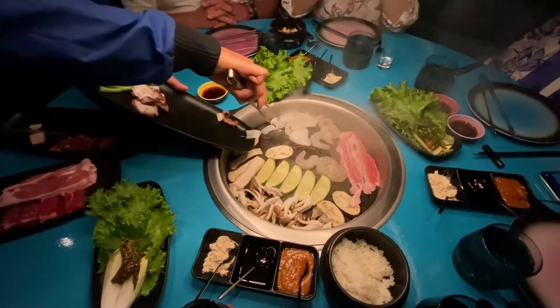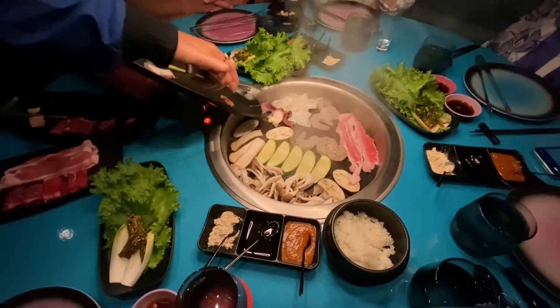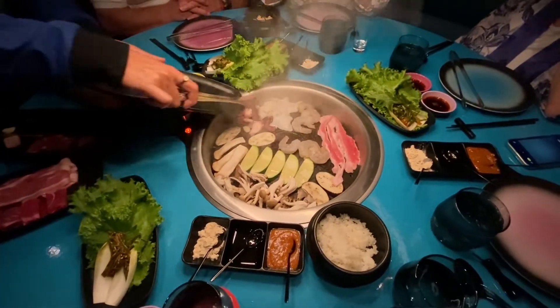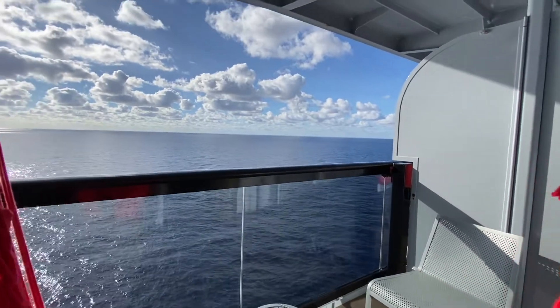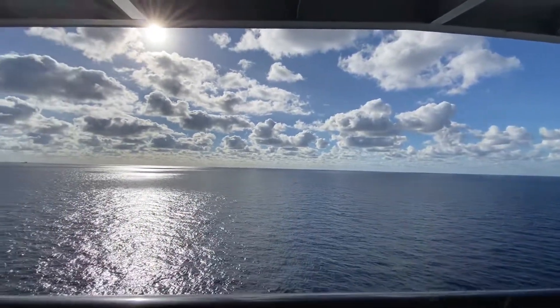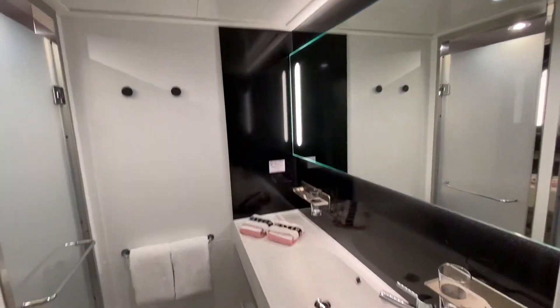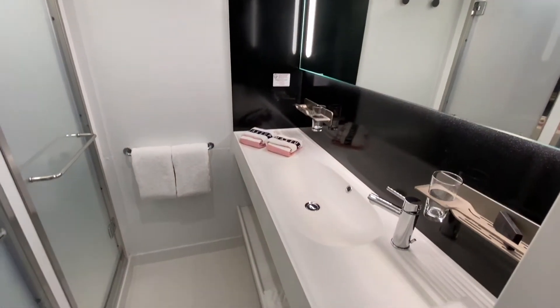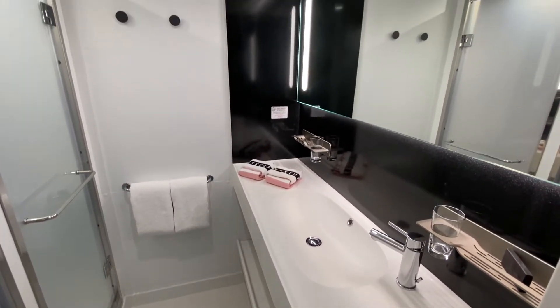I do have other episodes on my channel where I go into much more detail about each restaurant and what they feature on the menu. For those of you who have been on cruises before, you know that you usually see a charge on your account each day for gratuities. Well, Virgin figured since they're including the dining, they'll include the tips too — so there's no surprise totals on your bill while you're sailing. That also includes gratuities for your stateroom attendant.